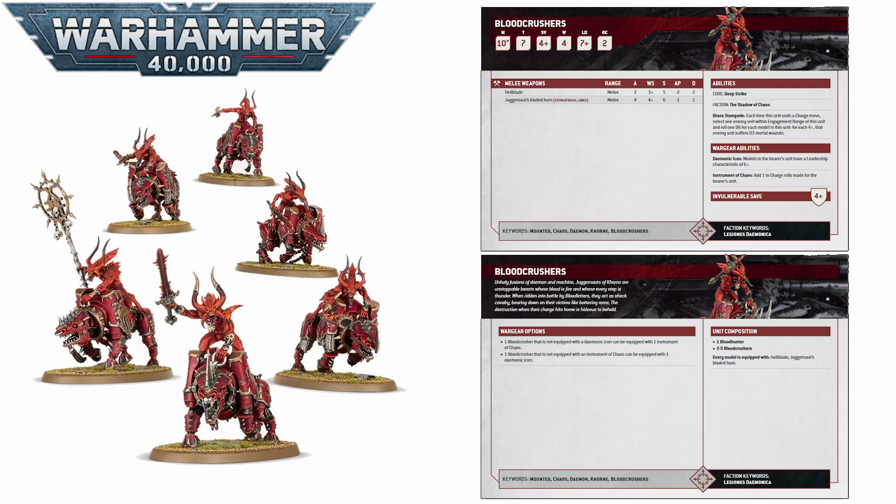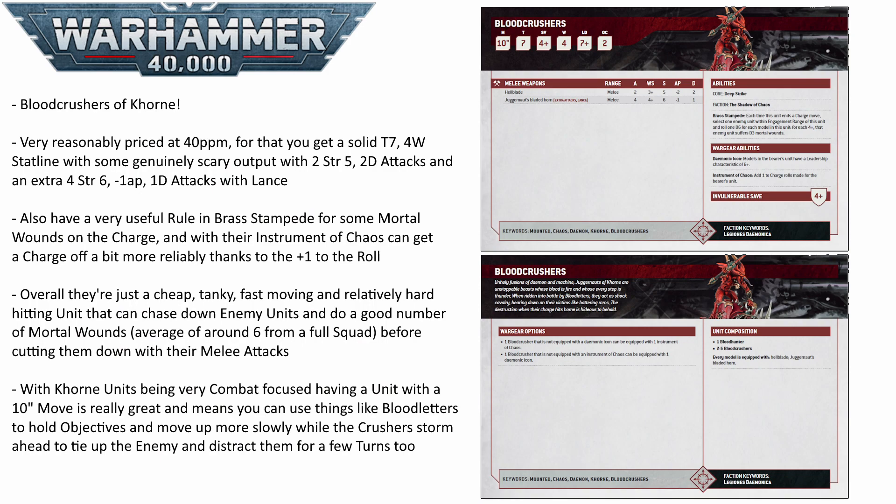Toughness 7 isn't the best breakpoint in 10th edition, but it does help against a few things. It helps against the anti-tank strength 12 weaponry you see in quite a lot of places, as well as against all that strength 6 and strength 7 anti-infantry, anti-elite level firepower on things like assault cannons, autocannons, and shuriken cannons. That sort of stuff does make up a decent chunk of firepower in 10th edition, so it will make quite a significant difference compared to toughness 6. They also get a couple of cool wargear options.